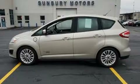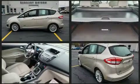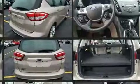Discerning drivers will appreciate the 2017 Ford C-MAX Energy. Smooth gear shifts are achieved thanks to the efficient four-cylinder engine, providing a spirited yet composed ride and drive.